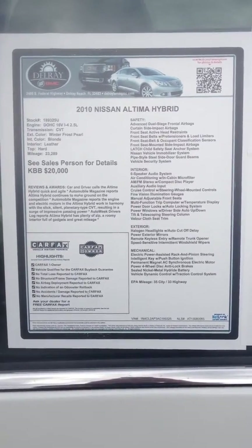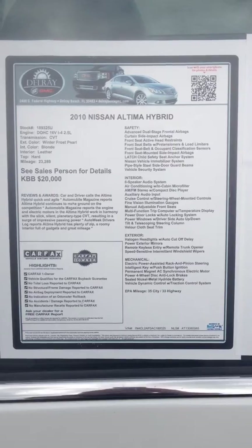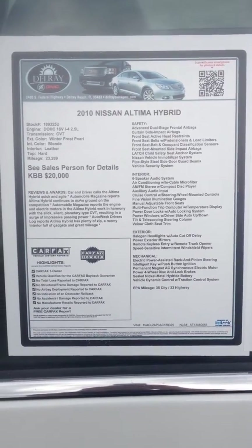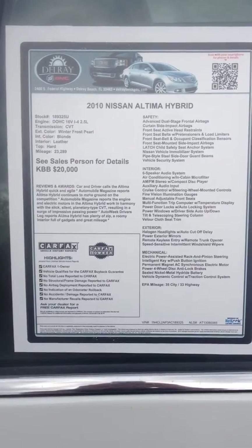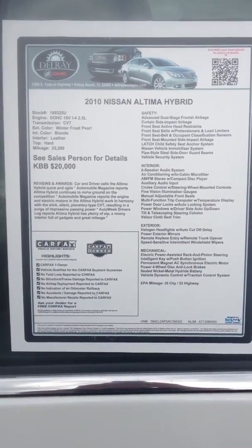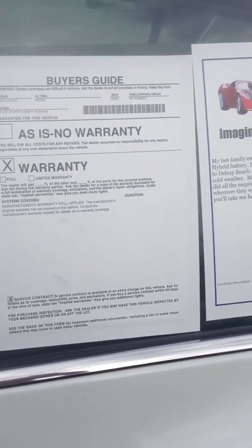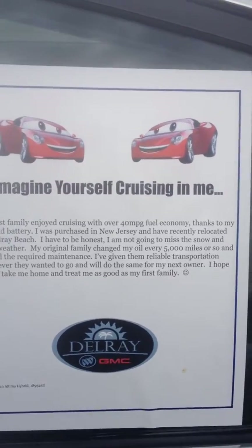Hey, this is Terry down here at Delray Buick and GMC. Just wanted you to take a quick look at this Nissan Altima. Its sticker price is $20,000, and our online price is a little bit discounted, as you've already noticed. This has 23,000 miles on it. It's a Nissan Altima hybrid, and it does have a manufacturer's warranty with it still.